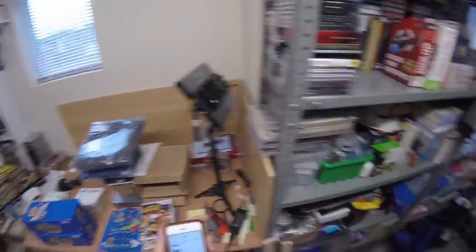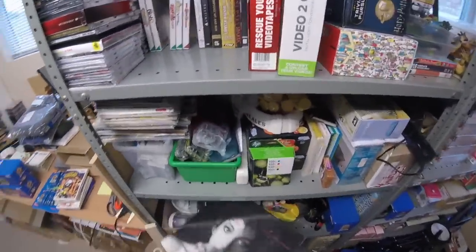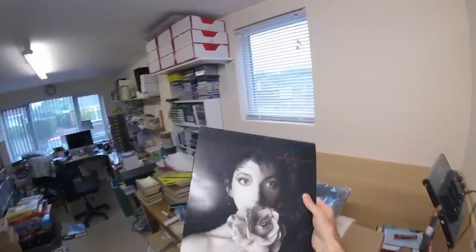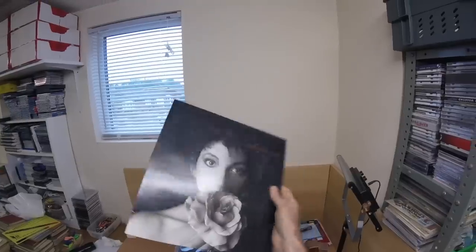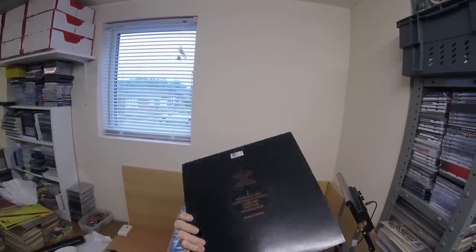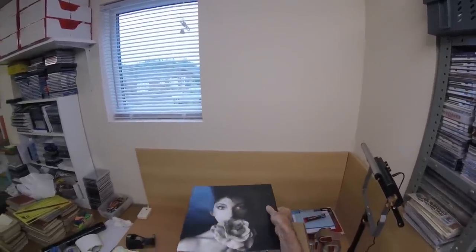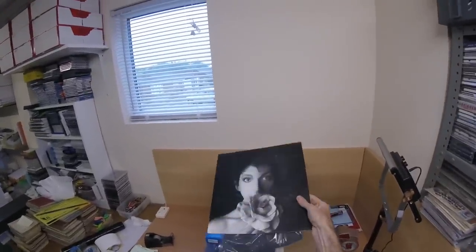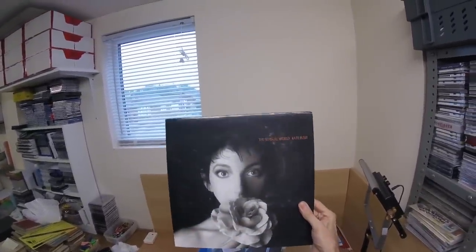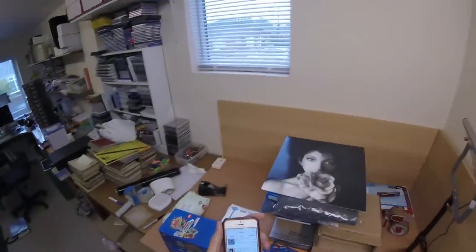Kate Bush vinyl — I thought I'd sold this last week, but it was another case of I had a conversation with somebody and sent them an offer, but they never actually took the offer. That's fine because somebody else came along and bought it at full price, which was £15 plus shipping, so that's good.